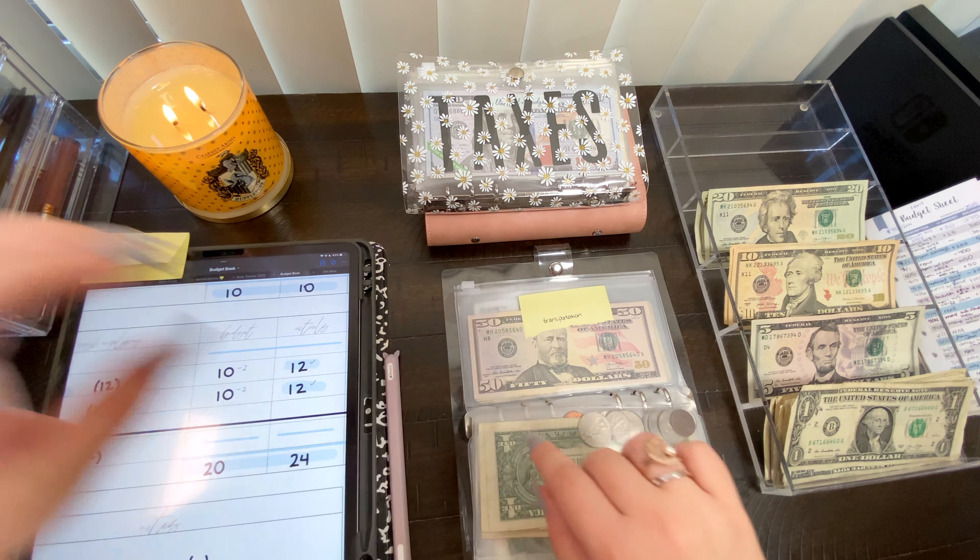Mom is gonna get $25 today — a $20 and five $1 bills. The new balance for my mom's envelope is now $71.